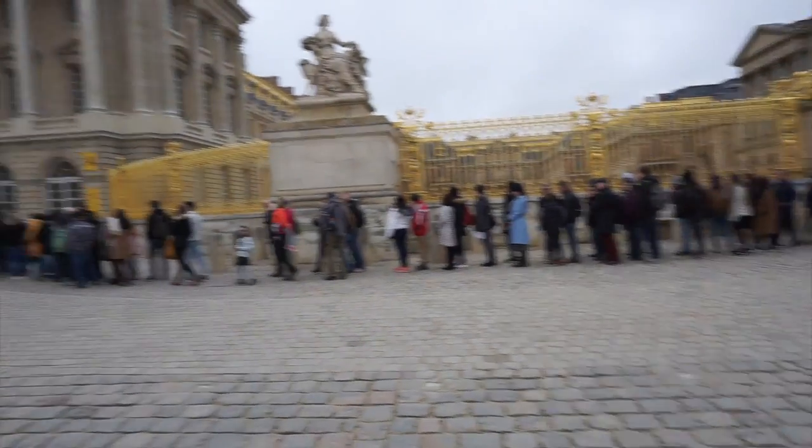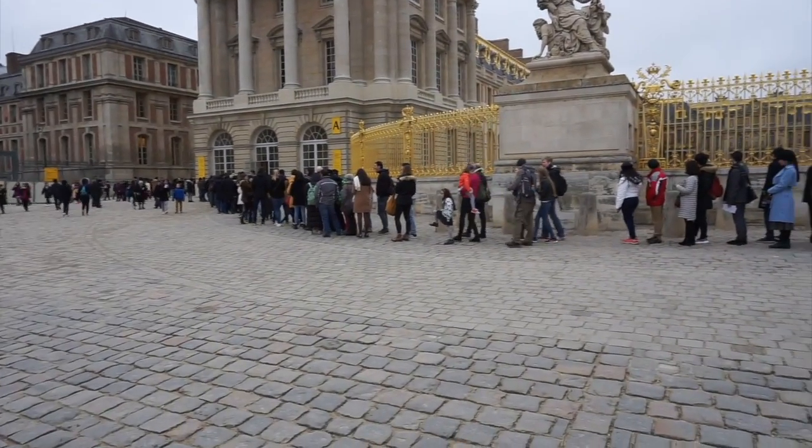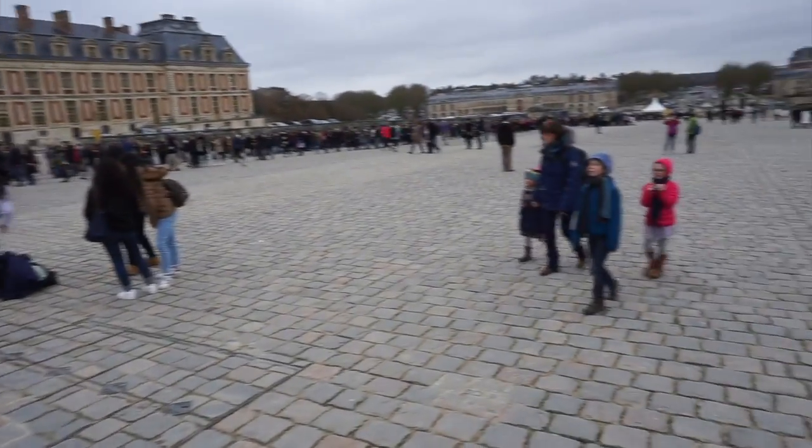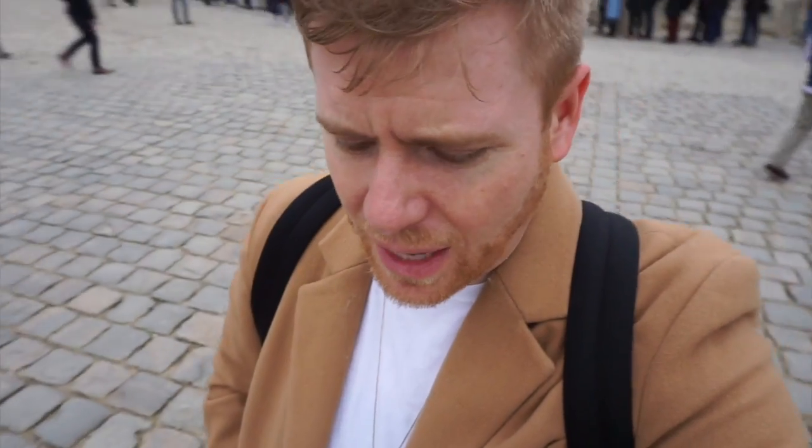There's Steven. The line to get into the palace today goes the whole way down there. So Steven and I are making the executive decision — since we are staying right on the grounds of Versailles — to come back Thursday morning and get in the line a lot earlier, before it opens, and get some coffee. So we're probably just going to do some walking around and some shopping right now, and we definitely do have to find something for lunch.